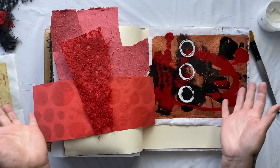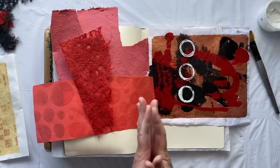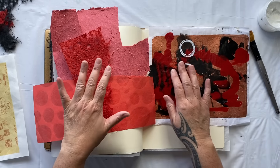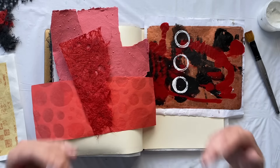So throughout this theme of the colour spectrum, I'm going to be incorporating the influence of my beautiful Chinese papers that I brought home with me. It's going to add something a little bit different to the pages and I get to start with red.